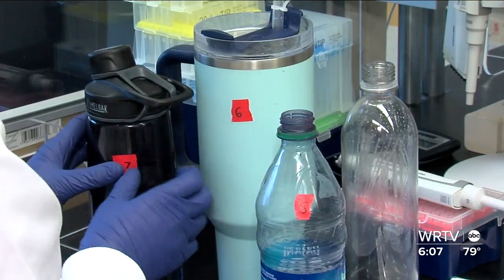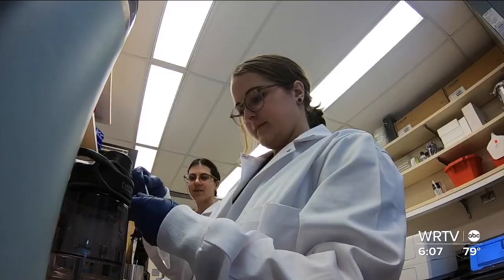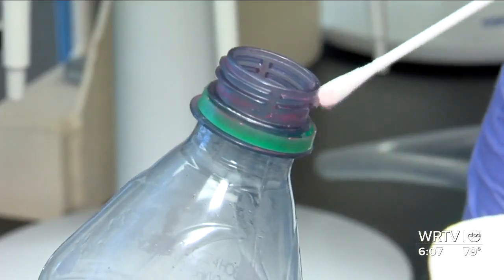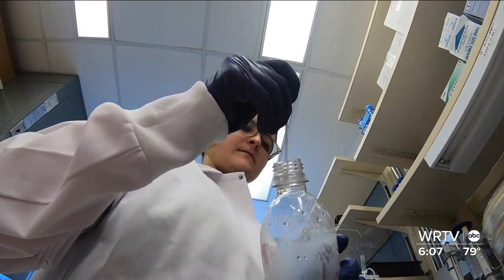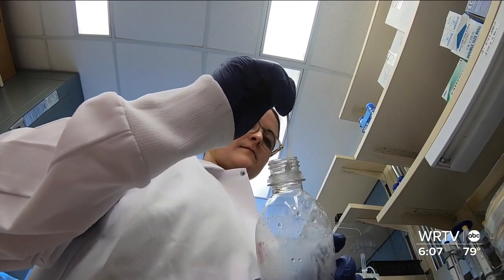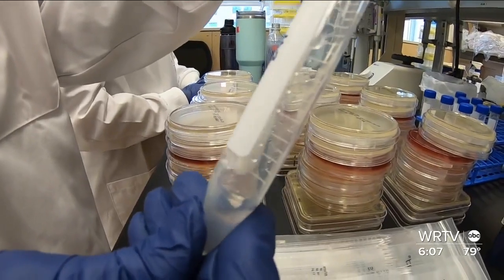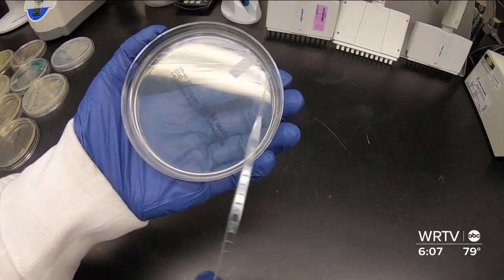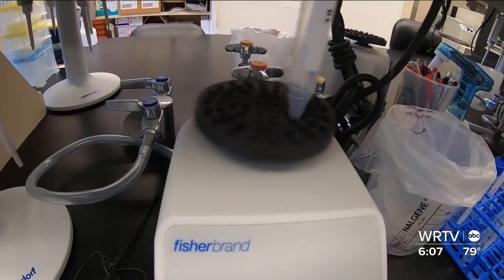The lab labeled all of our bottles. Then a graduate student and a research analyst swabbed them. They added one of their own bottles as a control — they actually put bacteria on that water bottle. Jay and his team will test for germs and pathogens, which are organisms that can produce diseases. We'll know everything a week from now.